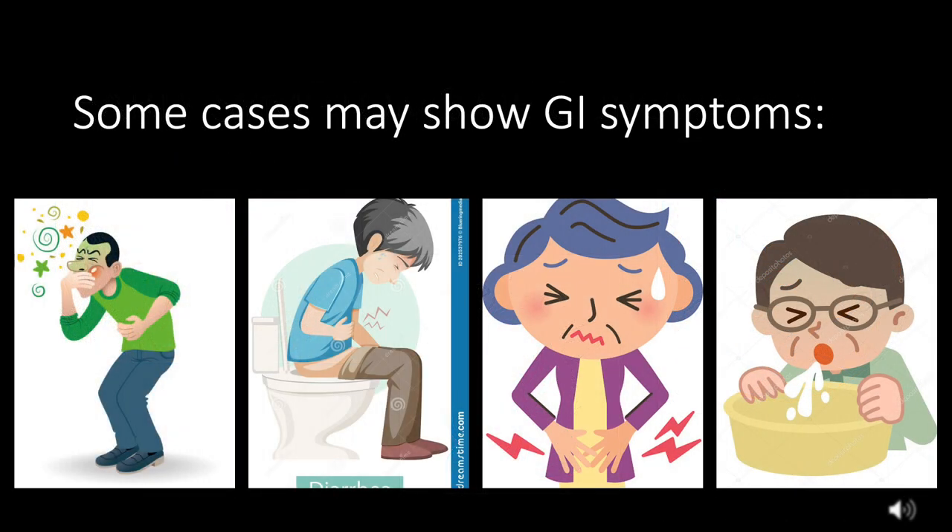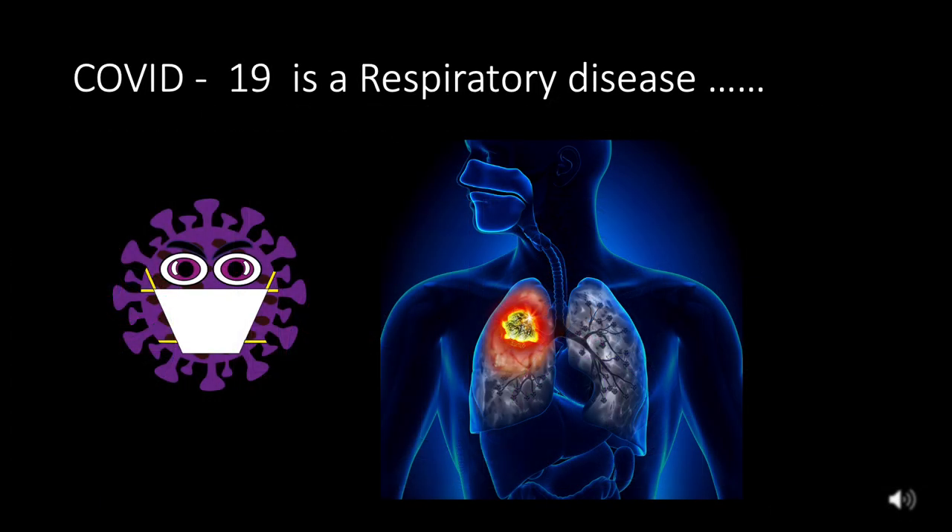There are some cases that lead to gastrointestinal symptoms like diarrhea, nausea, vomiting, or abdominal pain, which may appear a couple of days before respiratory symptoms. This isn't the norm though, because COVID-19 is a respiratory disease — for most patients, the virus starts and ends with the lungs.